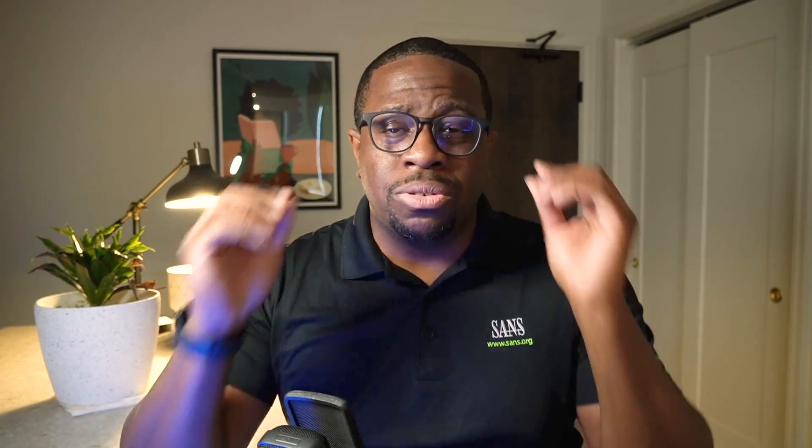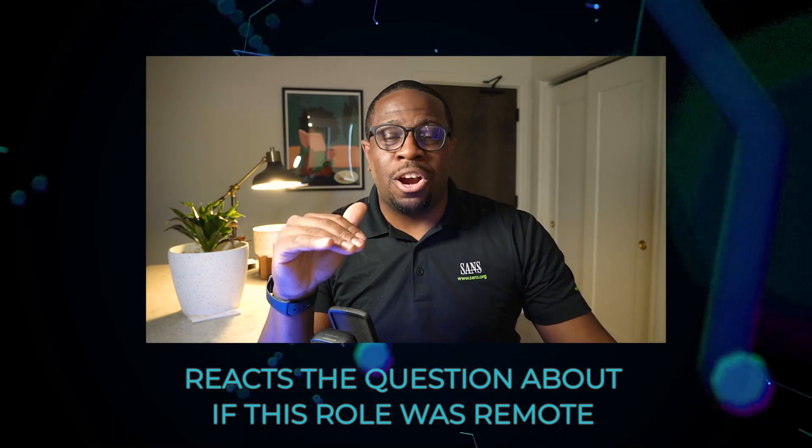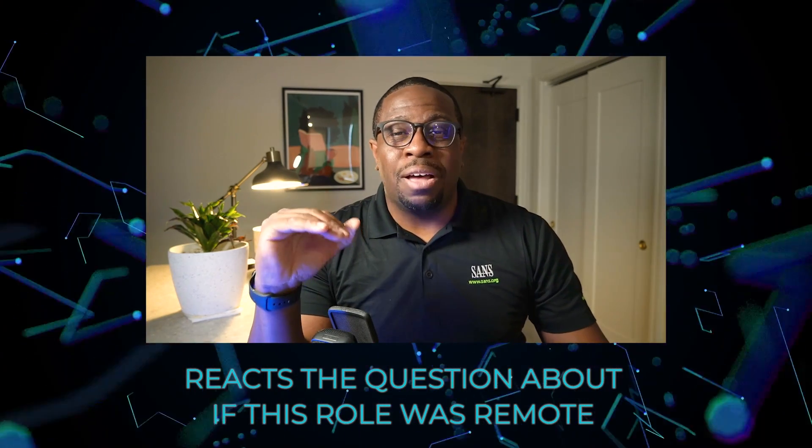Another piece of advice: even after you apply to these roles, when recruiters reach out to you, reaffirm or re-ask whether the role is remote. Sometimes recruiters and organizations put out remote bait — they're looking to reel you in but don't actually have a fully remote role. So when they reach out, say: 'I saw this role was advertised as fully remote — is it indeed fully remote, or does it have a different structure as it concerns remote work?'